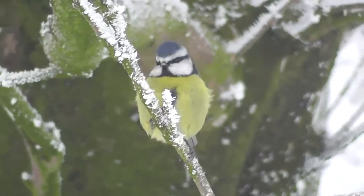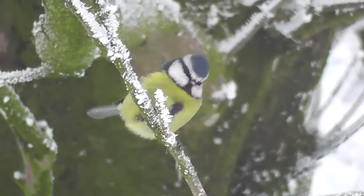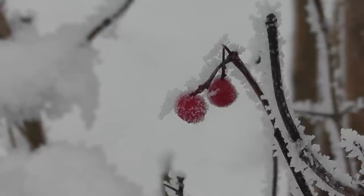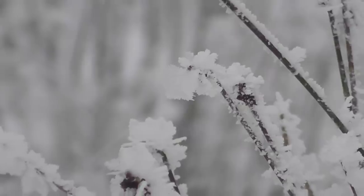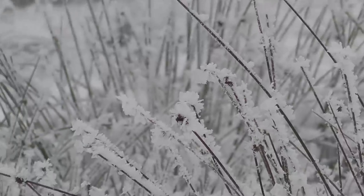Lots of these blackbirds and blue tits now coming down to the feeder. Obviously it's because it's cold, but it's also mainly because the berries, like these hawthorn berries, and all the insects that are in the grasses normally, they're all completely frozen over at the moment. So food is in pretty short supply.